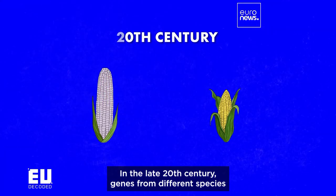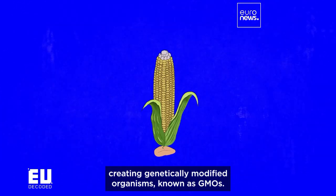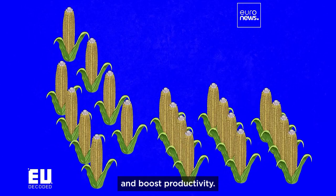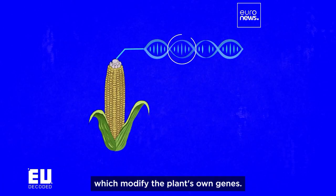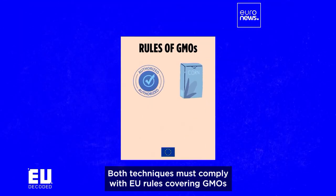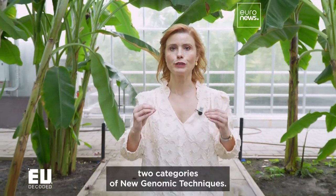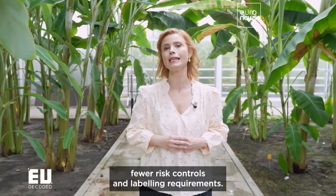In the late 20th century, genes from different species were introduced into seeds, creating genetically modified organisms known as GMOs. The aim of the technology is to develop more resilient plant strains and boost productivity. More recently, new genomic techniques have been developed which modify the plant's own genes. Both techniques must comply with EU rules covering GMOs in terms of authorization, labeling and risk assessment. The new proposal aims to create two categories of new genomic techniques, one of which would have fewer risk controls and labeling requirements.